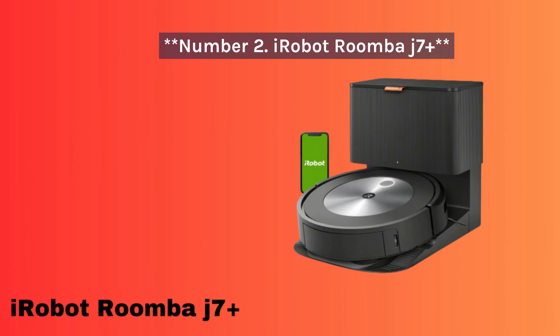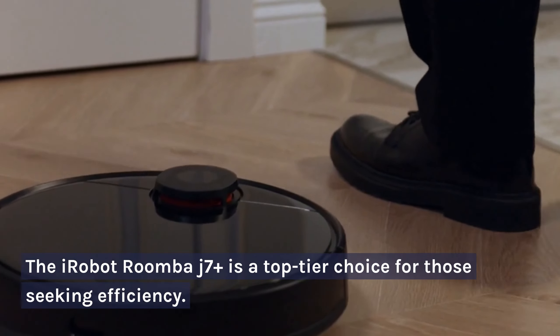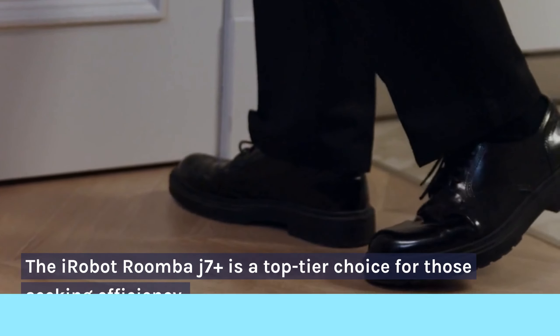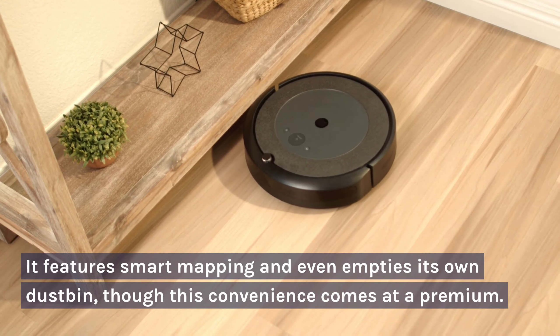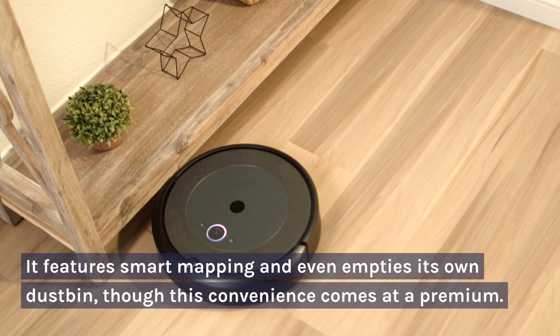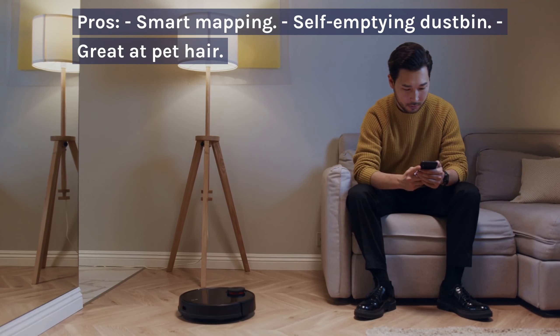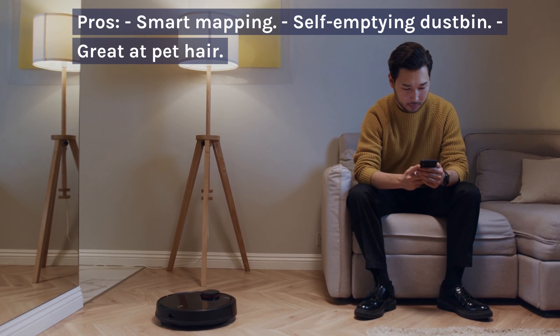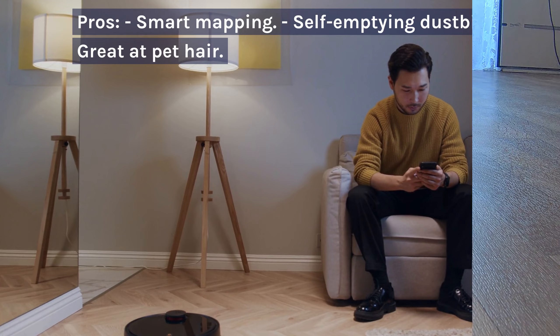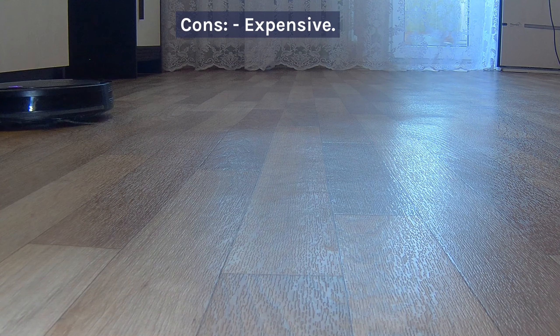Number 2: iRobot Roomba J7 Plus. The iRobot Roomba J7 Plus is a top-tier choice for those seeking efficiency. It features smart mapping and even empties its own dustbin, though this convenience comes at a premium. Pros: smart mapping, self-emptying dustbin, great at pet hair. Cons: expensive.